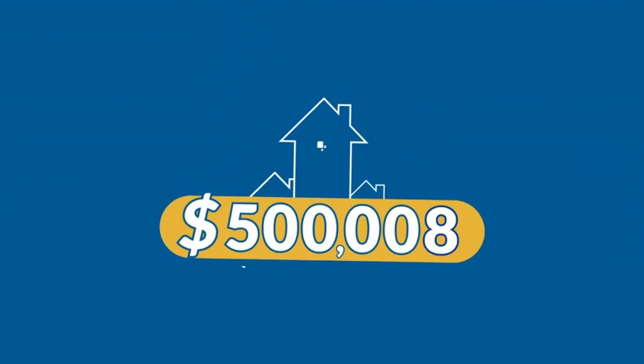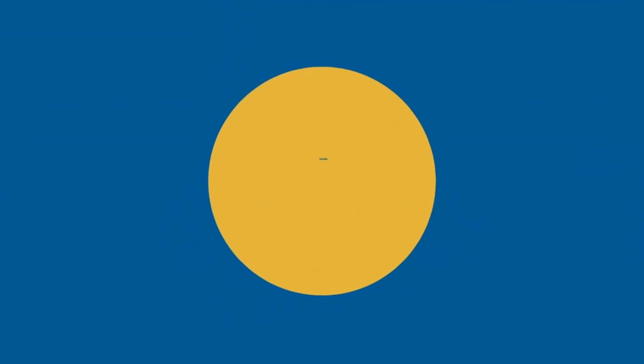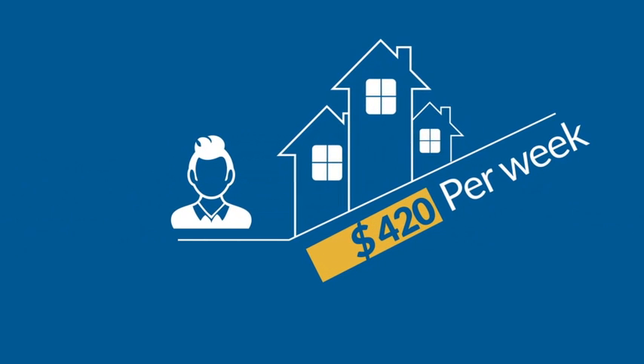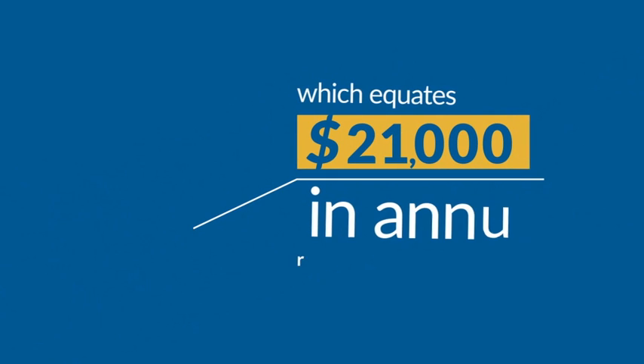Let's start with that $500,000 property you bought with none of your own cash, and let's assume your taxable income is $100,000 per year. Your tenant will rent the property for $420 per week, which equates to $21,000 in annual rental income.